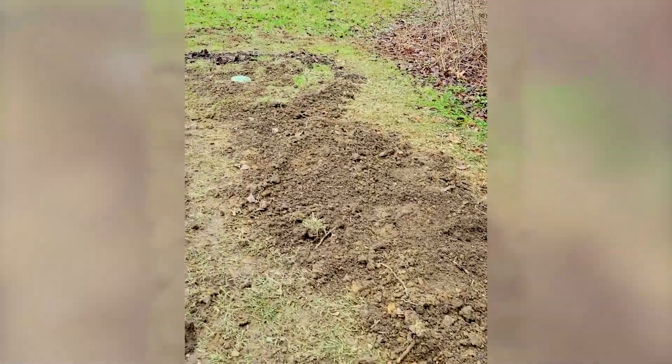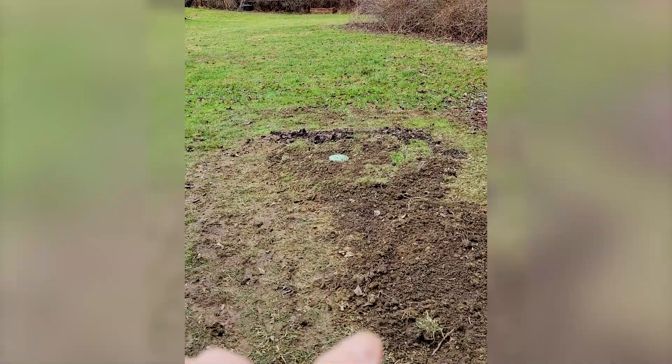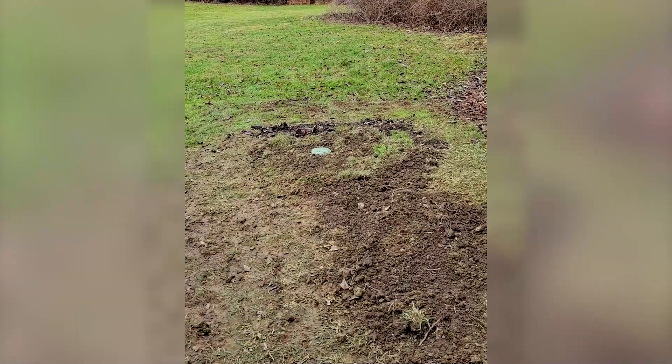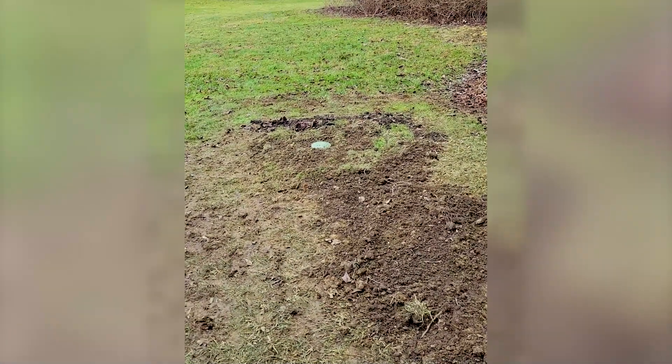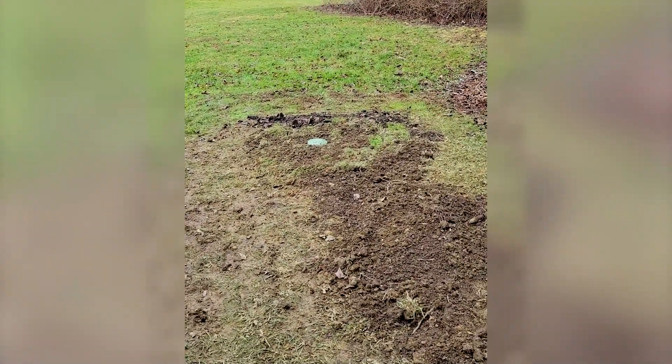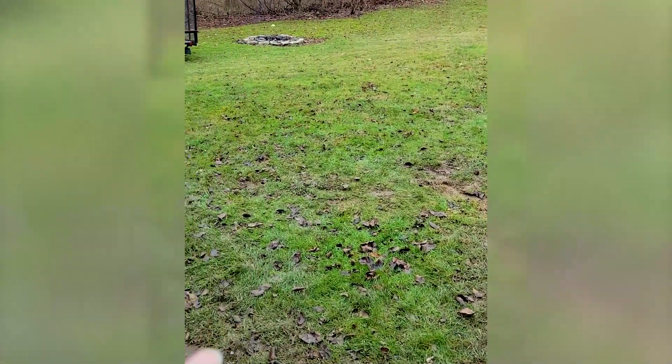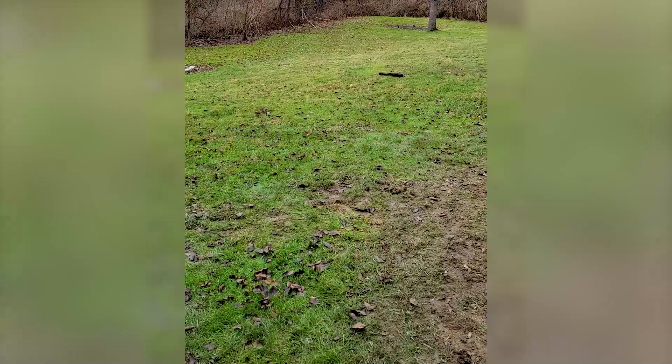That French drain system runs all the way out here into a pit out here in the yard, far enough away from the house. Now that cap you see there — if the pit should overflow, which I highly doubt, if it should, it'll sprinkle water on the exterior of the ground and run down here into the yard where it's not going to flood the basement.